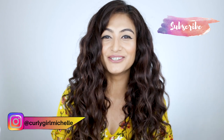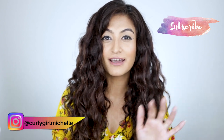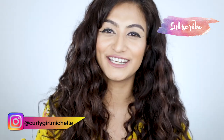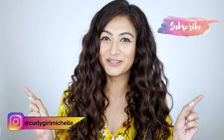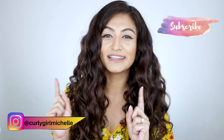Hi guys, my name is Michelle and I create hair, makeup and lifestyle content here on YouTube. Today I'm talking about 5 products under 300 rupees that are cruelty free. You asked for it and I'm giving you this video, so if that sounds like something that interests you, then keep watching.